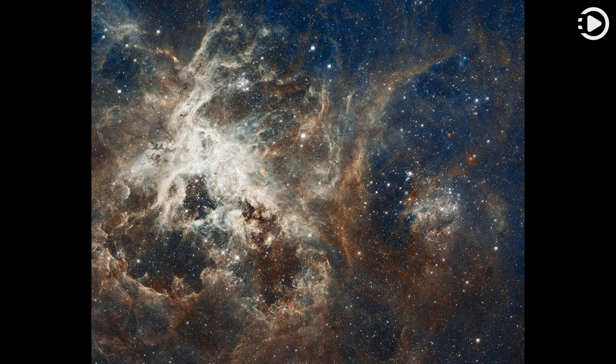The Tarantula Nebula was first observed by Nicolas Louis de Lacaille during an expedition to the Cape of Good Hope between 1751 and 1753. This high-resolution photograph was taken by the Hubble Space Telescope and shows the star-forming region of the Tarantula Nebula with the R136 Superstar Cluster at its center.